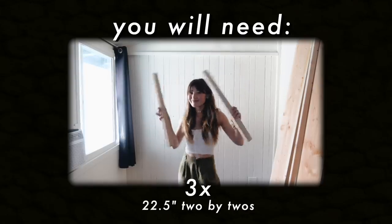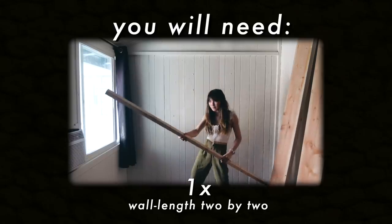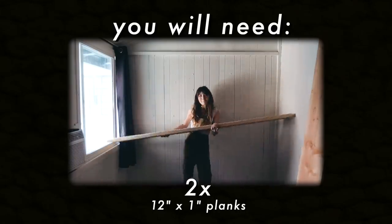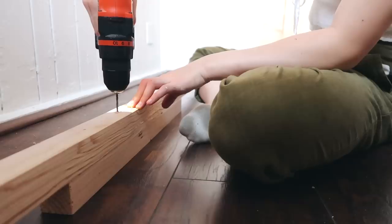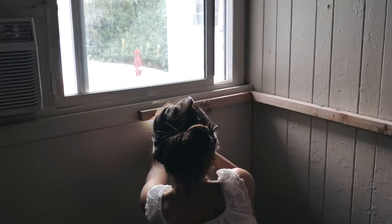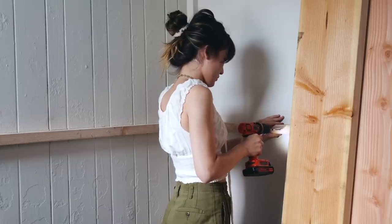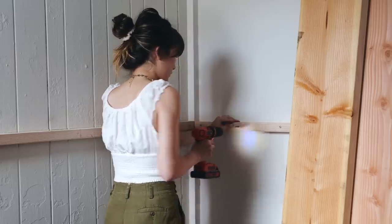To build this desk, you will need three 22.5-inch 2x2s, one 2x2 that's the length of your wall — for me that's seven feet — and two 12-inch planks of wood, also the length of your wall. Essentially, we're creating a little frame around the wall that our desktop can rest on. So first I'm drilling pilot holes into my wood with a drill, then attaching the wood to the wall with three-inch-long screws. You really want to use a generous amount of screws so your desk is extra sturdy and it won't casually rip out of the wall and crush you.